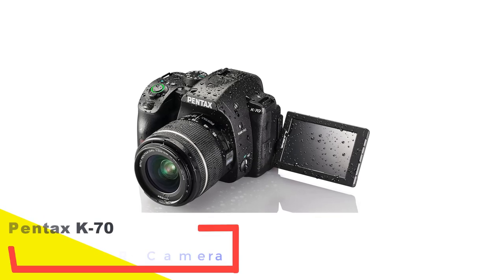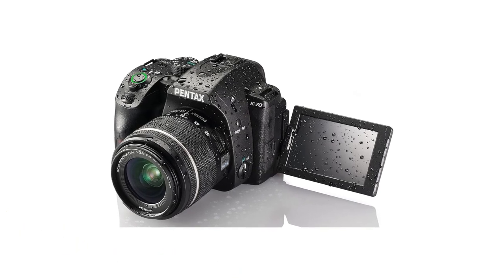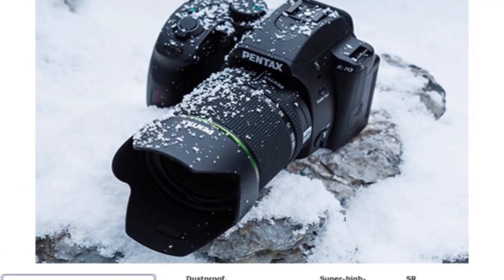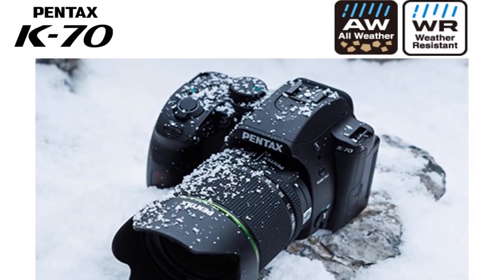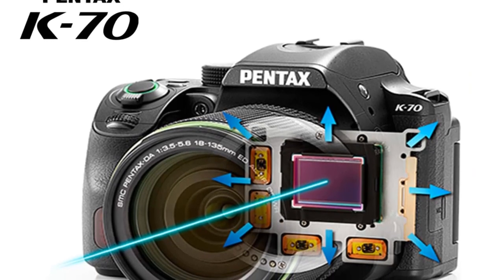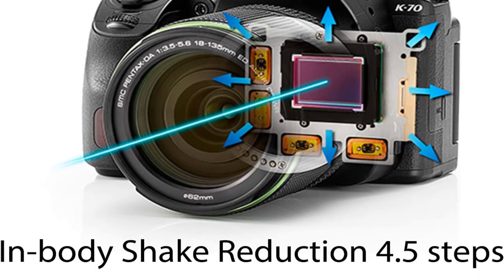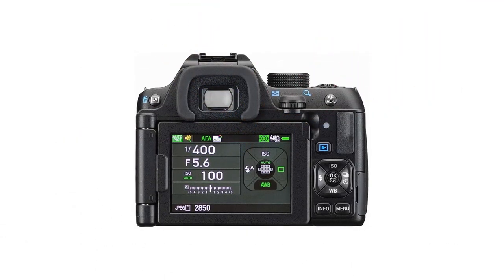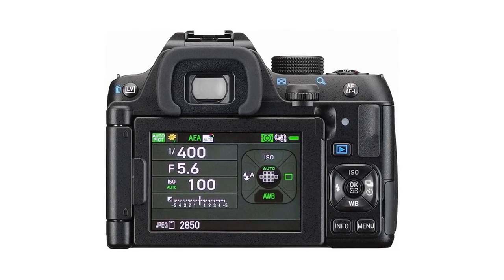Number 4: Pentax K70 18-55mm Lens DSLR Camera. Embarking on a mountainous adventure and in search of a dependable yet affordably priced DSLR? The Pentax K70 stands out as a noteworthy option. Despite its somewhat bulky appearance, it maintains a relatively light and compact form, weighing in at 24.2 ounces with the battery included. This camera boasts impressive durability, protected by 100 weather seals that ensure resistance to various conditions, including the ability to operate in temperatures as low as minus 10 degrees Celsius (14 degrees Fahrenheit), making it a reliable companion for chilly, snowy, or fog-laden expeditions.